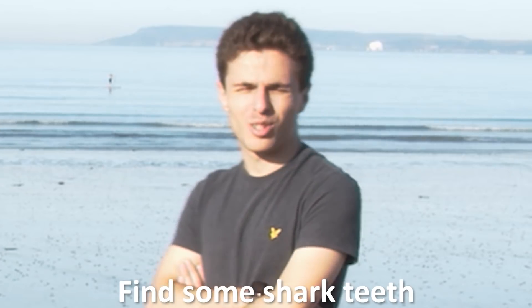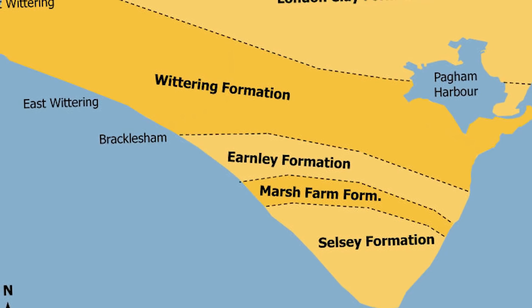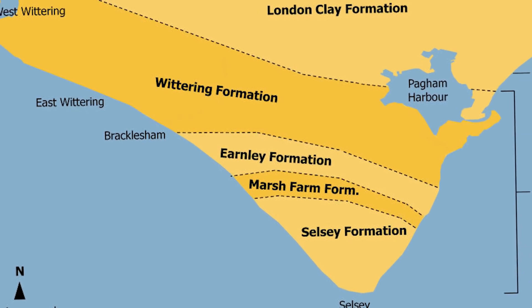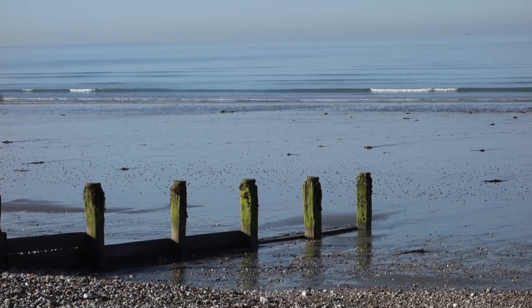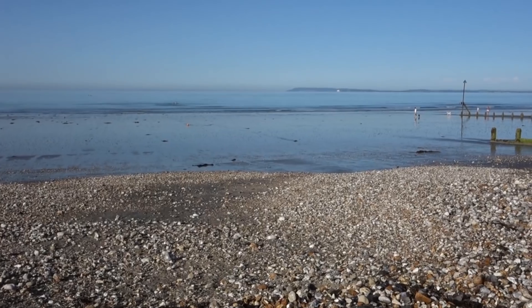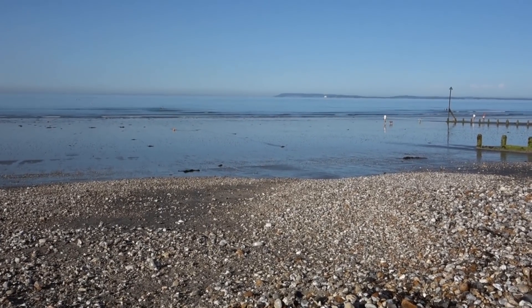The area of beach we're searching along is specifically in the Earnley Formation, a member of the larger Bracklesham group which crops up in several places in the south of England. When these sediments were deposited during the Eocene, southern Britain would have been 40 degrees north of the equator — the same latitude as modern-day Spain.